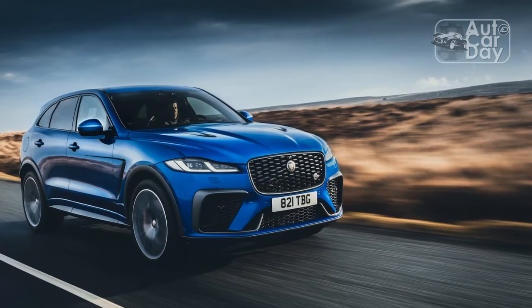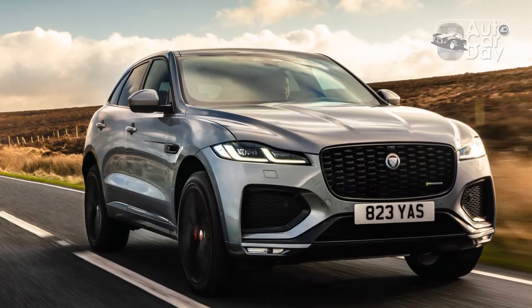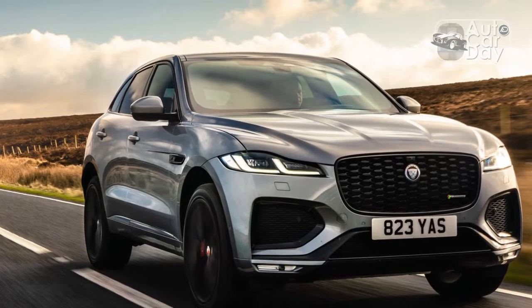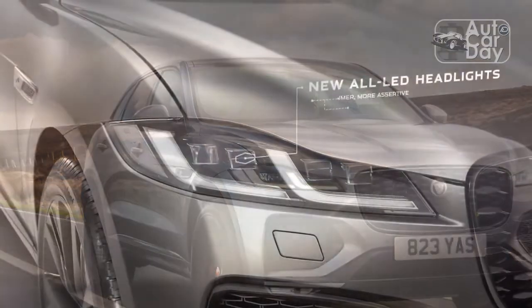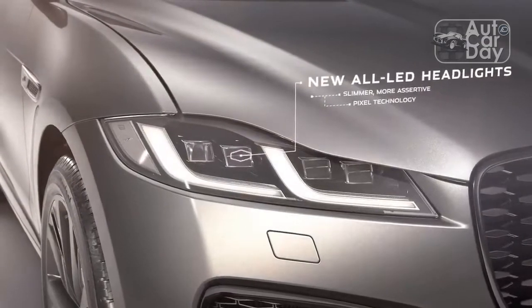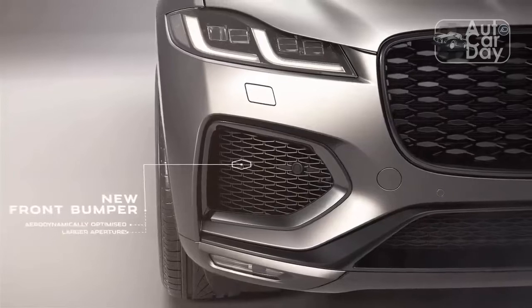Beyond fresh visuals, the F-PACE improves its cabin experience in a number of ways. It features better materials, more tech, and some niche touches that could only come from Jaguar. And as always, the F-PACE is a dynamic choice, with a powerful inline-six engine option that lends further credence to its sporty credentials.